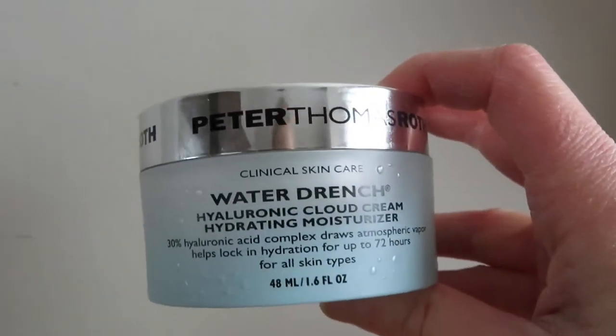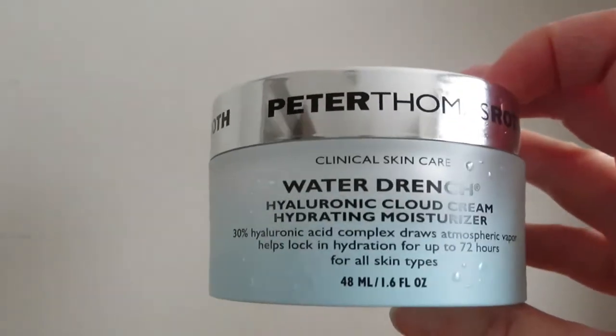The last skincare product I've been loving is this water-drenched hydration moisturizer from Peter Thomas Roth. I've heard very good reviews on this product. It's from Sephora — it's probably 60 to 70 dollars, but it lasts quite a bit of time.